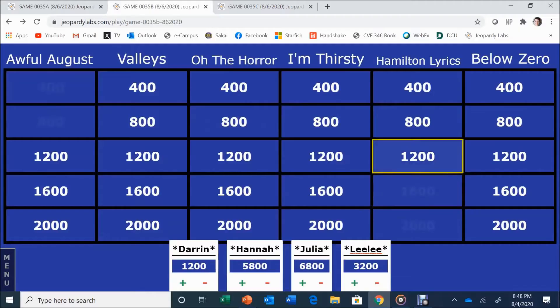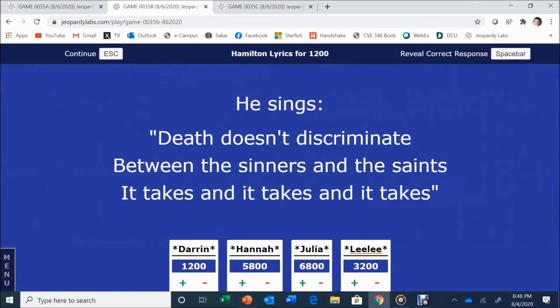Hamilton for 1,200. He sings: 'Death doesn't discriminate between the sinners and the saints, it takes and it takes and it takes.' Lily answers: Aaron Burr. Burr — but they're not in Below Zero yet, so you can't say 'Burr' out loud!